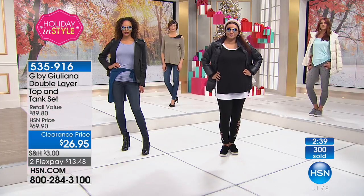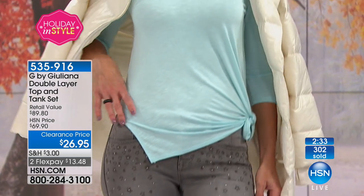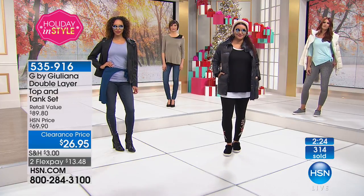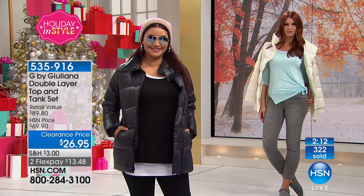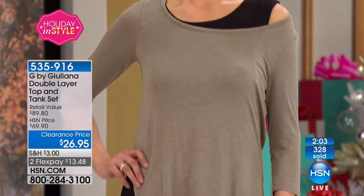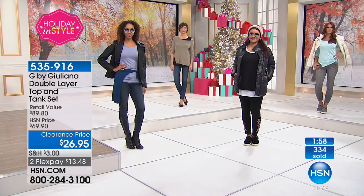Now there's over 300 of these tanks that sold because people realize that's going to be their go-to — that is a great value. Get more than one. This is such a great basic — you're going to take the tank and wear it by itself underneath the puffer coat today's special, or the luxe jacket. Then you wear the shirt that comes with it over it. Then you wear that by itself. These are your basics that you love having in your closet.